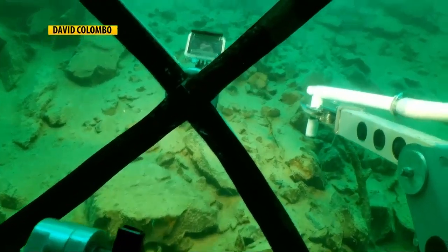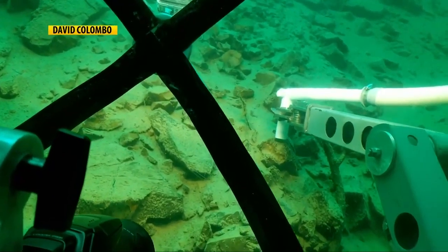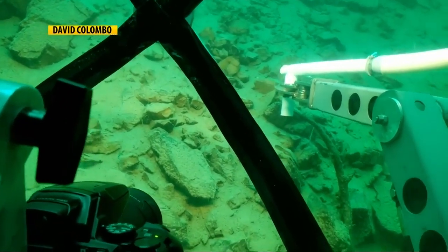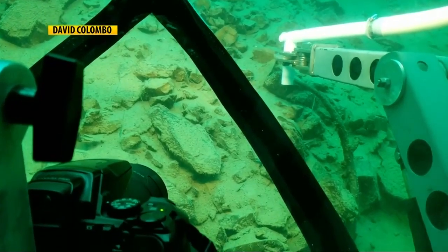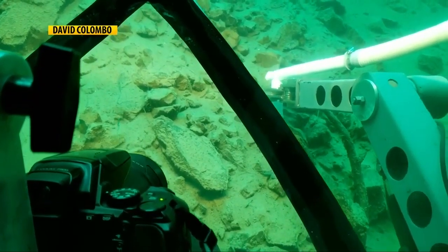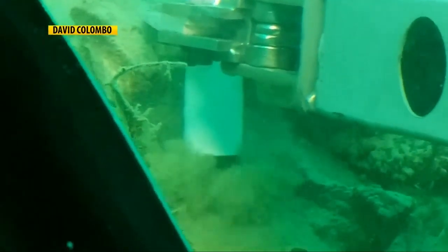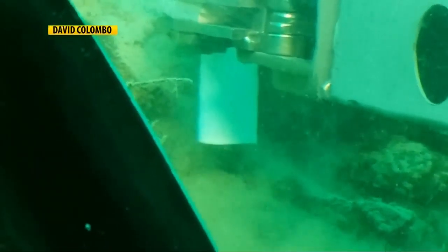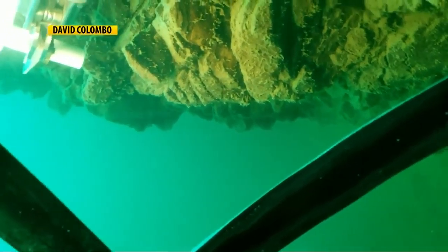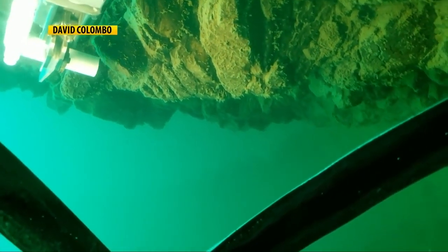The two-person submarine has a mechanical arm on it, so he was actually able to collect samples. He ended up putting very much like a small vacuum cleaner onto the arm that he could just sweep up some of the surface sediments. Kraft will analyze those for bacterial and algal composition, with results expected within the next few weeks.